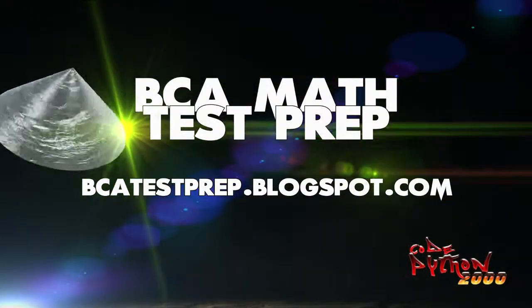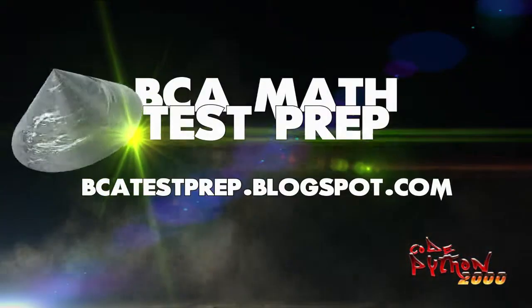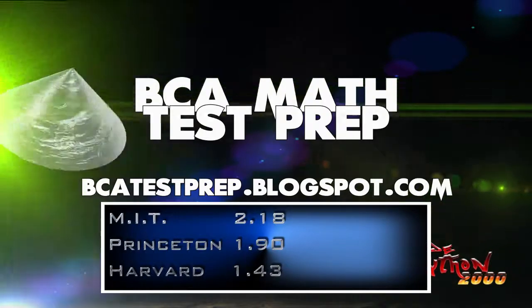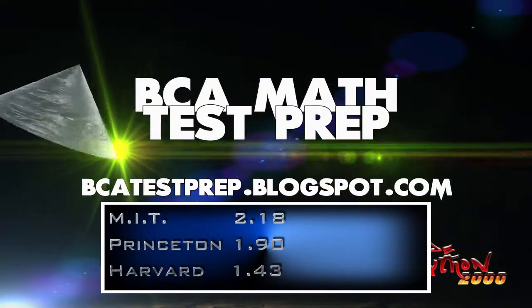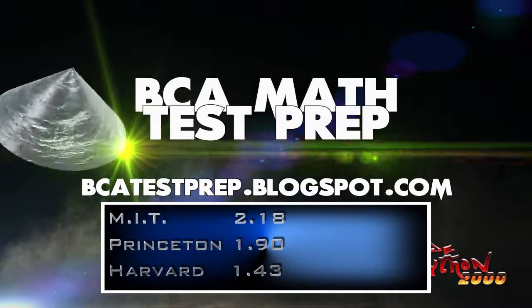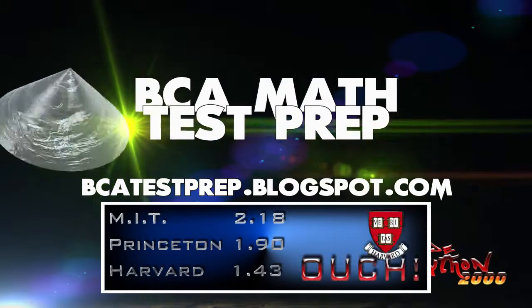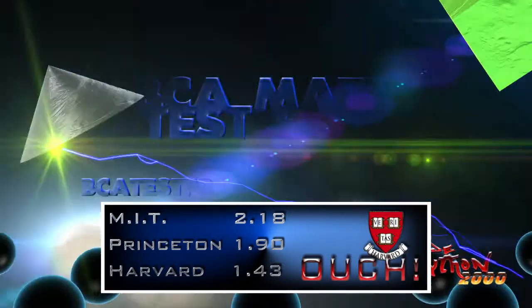If you got one or two of these wrong, don't be discouraged. Top universities were tested and MIT got the highest score with an average of 2.18 correct. Princeton had an average of 1.9 correct, and Harvard had an average of 1.43 correct. It seems like it's easier to get into Harvard than BCA.